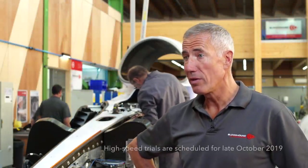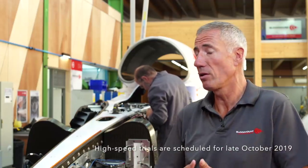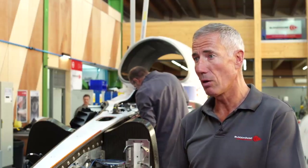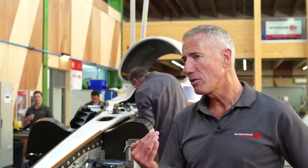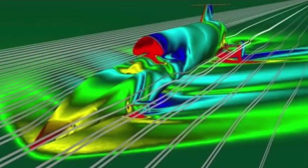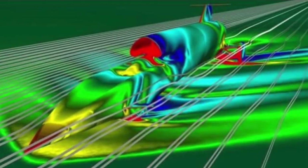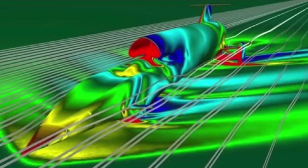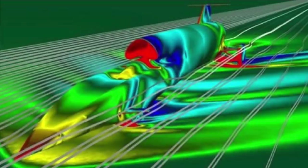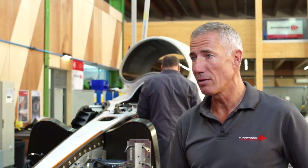High-speed testing is all about proving this vehicle on the desert. We need to look at the wheel interaction with the desert surface — how much grip it gives us both laterally and in terms of rolling drag for braking. We need to look at the aerodynamics of the car and how well they match the extraordinary modelling capability that Swansea University has developed to predict both subsonic and supersonic aerodynamics in incredible detail. But this is still cutting-edge, world-class modelling, so exactly how accurate it is, we will find out during that high-speed testing.